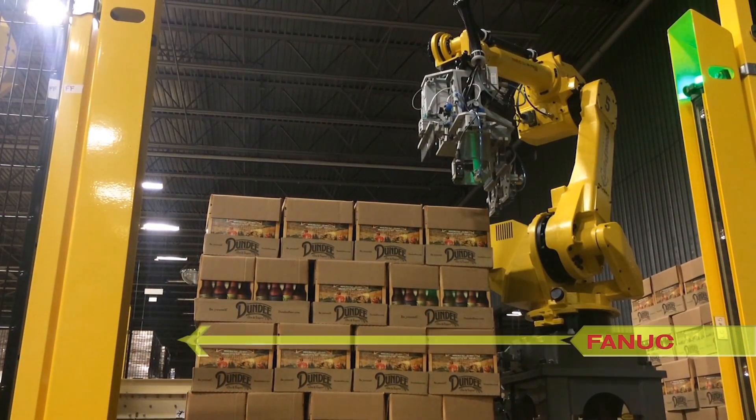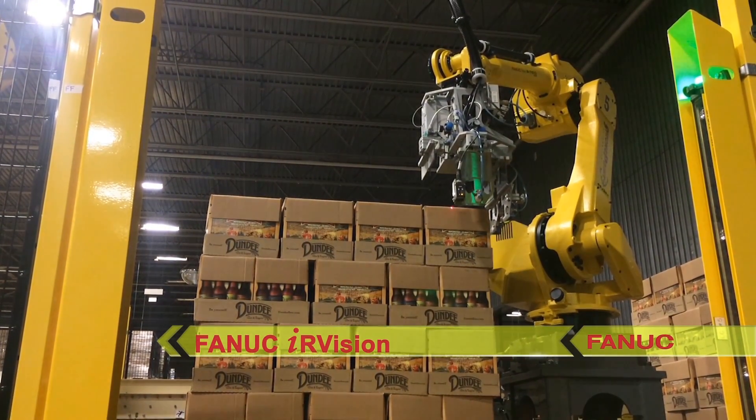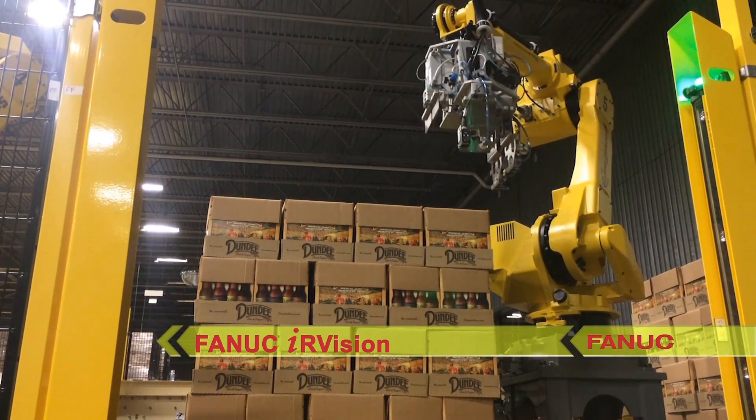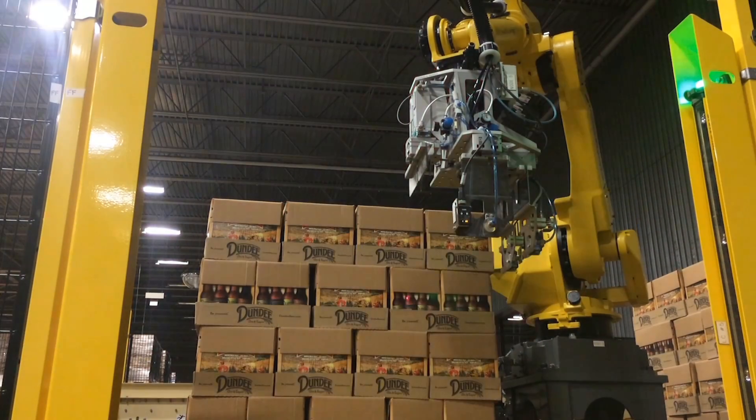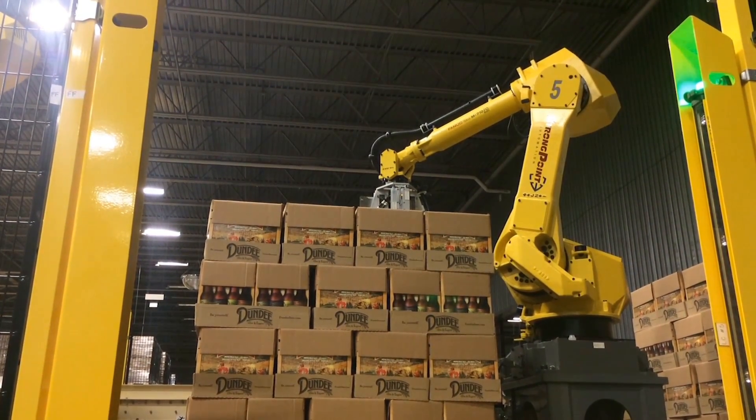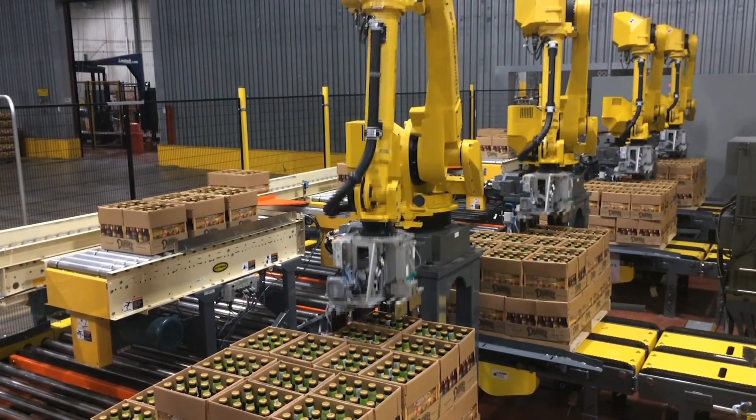A FANUC IR Vision equipped camera is mounted to the head of each of the six FANUC robots, allowing the robots to see the case pattern before starting. Once each FANUC robot knows the pattern, they begin to depalletize using the correct pattern.